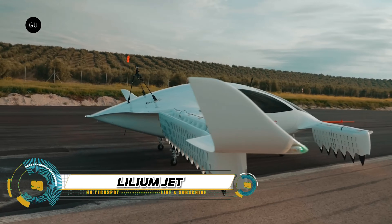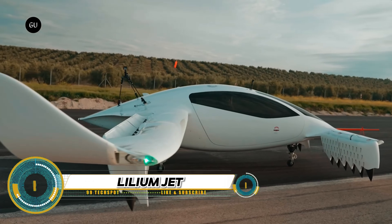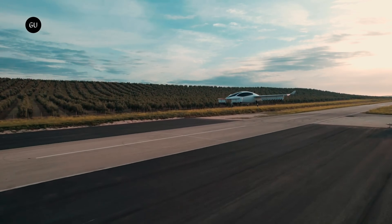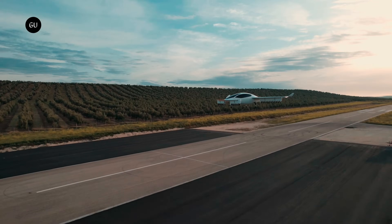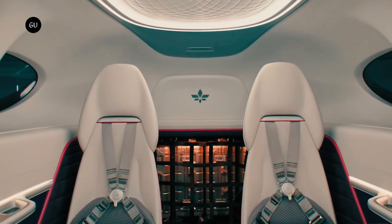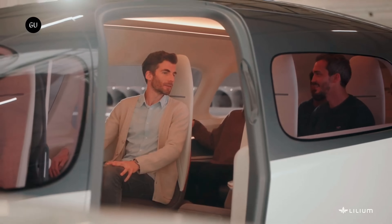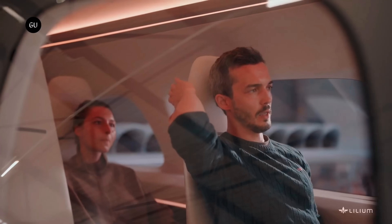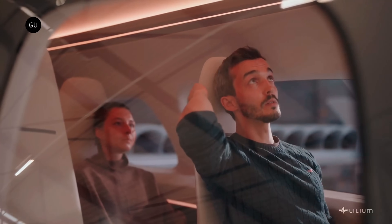The Lilium Jet is an innovative electric vertical takeoff and landing — EVTOL — aircraft designed and developed by the German company Lilium. This futuristic jet aims to revolutionize the way we travel. It's powered by 36 all-electric jet engines that allow it to take off and land vertically while achieving remarkably efficient horizontal cruise flight.